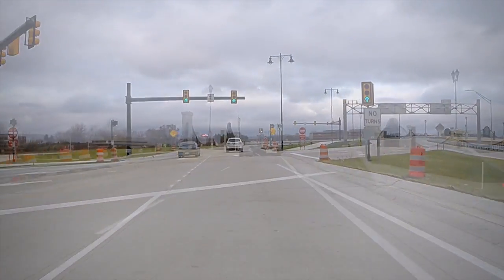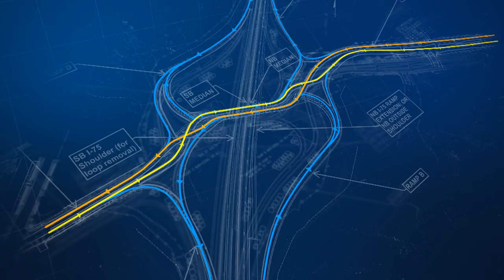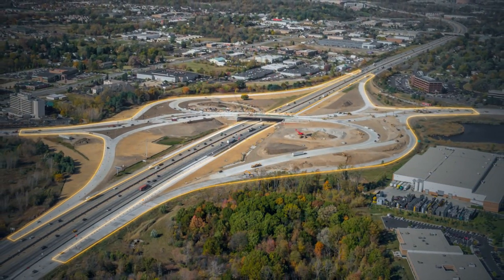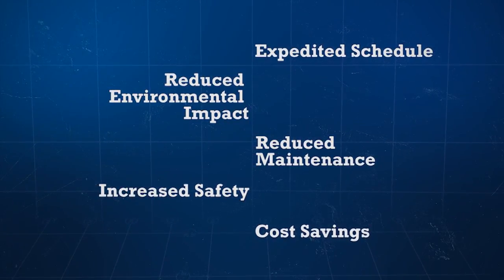A diverging diamond is relatively new to the state of Michigan — this is our first one — but it's not new to a lot of other states. What they have found, and what we were really intrigued by, is that diverging diamonds reduce conflict points with left turns, cutting traffic crashes by approximately fifty percent. This was exciting because this interchange has tons of left turn volumes. You can also build these with a very small footprint. When we were looking at a cloverleaf design before, we needed over ten to fourteen million dollars in right-of-way, and we needed nothing with this job — so there were safety benefits and cost benefits.